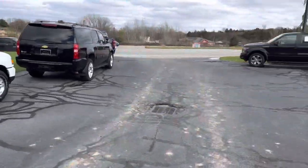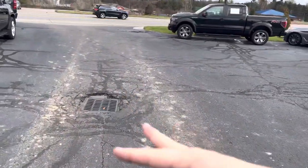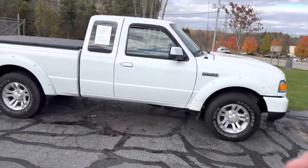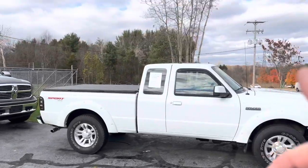You guys want the cleanest little — we're trying to get cleaned up here. This is from that Harley getting stuck down in the mud. You want the cleanest little Ranger, because this is clean. The pavement might not be, but this is.